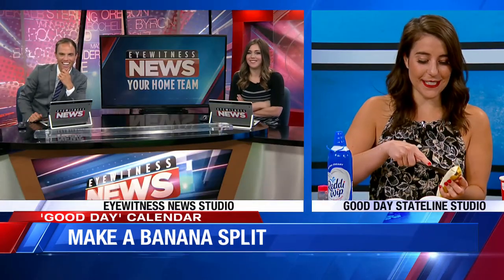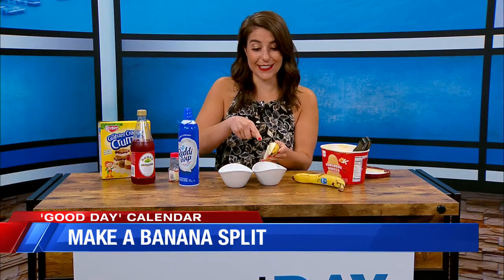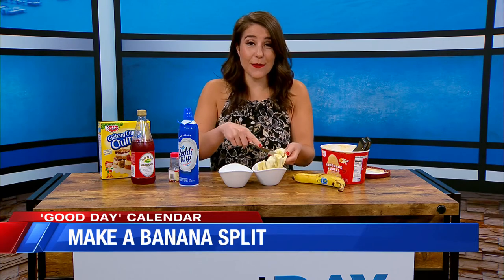I love banana splits. I know. So basically, I don't need to probably tell you how to make a banana split, but I will be making these for you guys and bringing them to you. Bananas — the most important part.